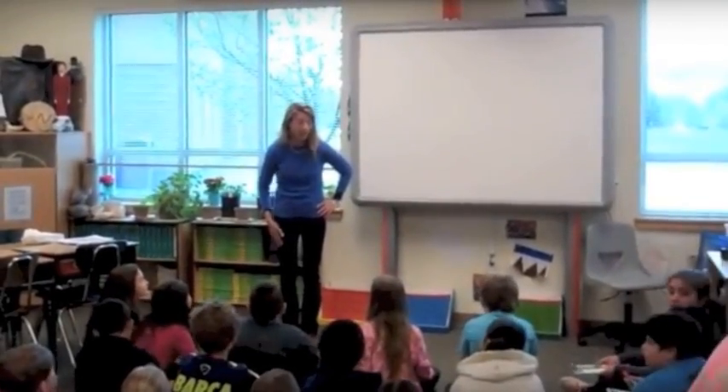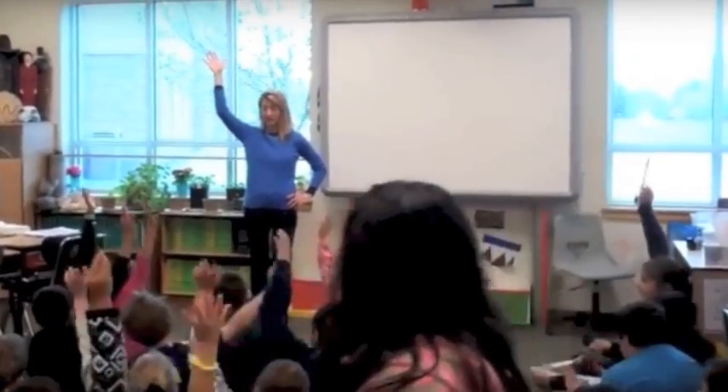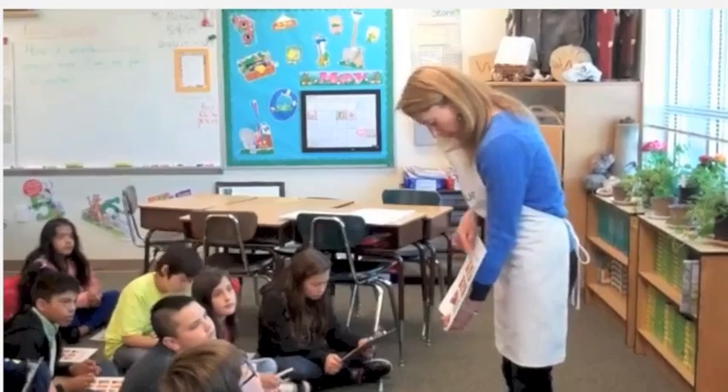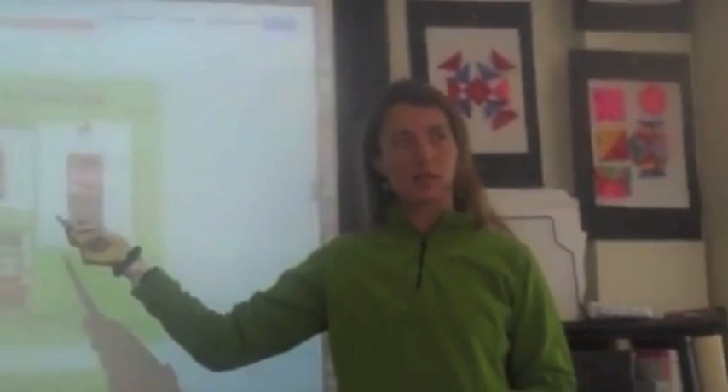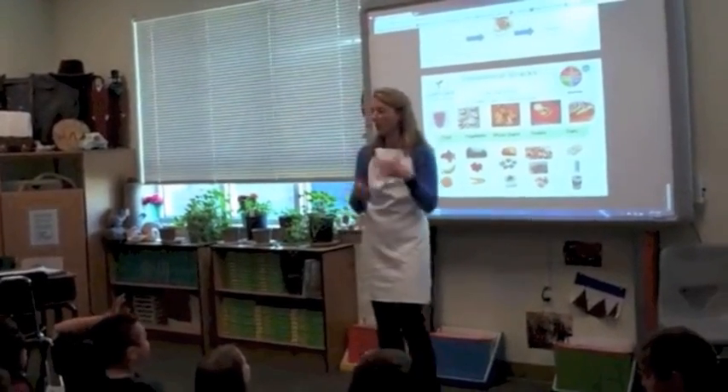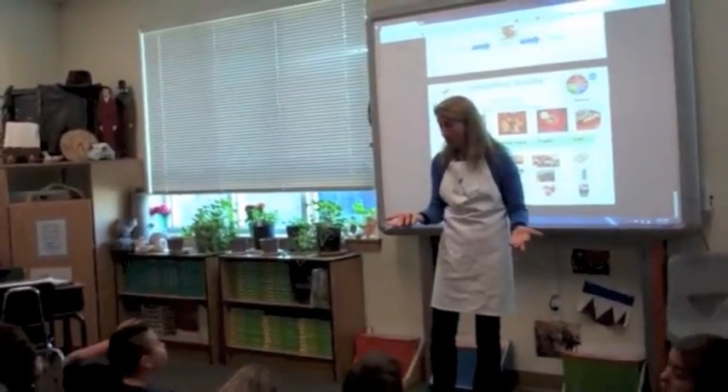As a certified nutritional counselor and the founder of the nonprofit Nurture, which teaches kids and families about eating healthy in a fun, hands-on way, I noticed that it was often challenging to get kids to try new foods, especially vegetables.